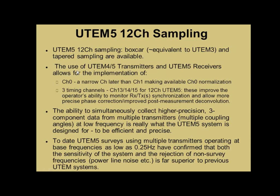For UTEM-5, it introduces another couple of channels, but it's roughly equivalent to the UTEM-3 sampling. There's also tapered sampling available. The newer, more precise UTEM 4-5 transmitters and the UTEM-5 receiver allow us to put another channel in later in time, which we call channel 0. There are also timing channels that allow you to monitor the synchronization of the receiver and the transmitter.